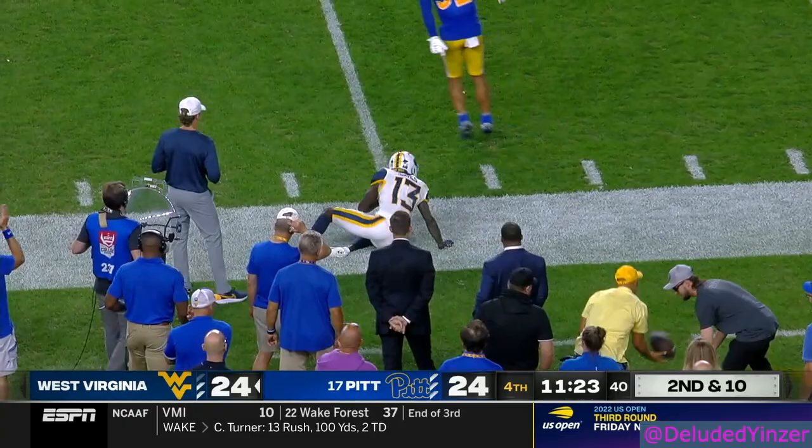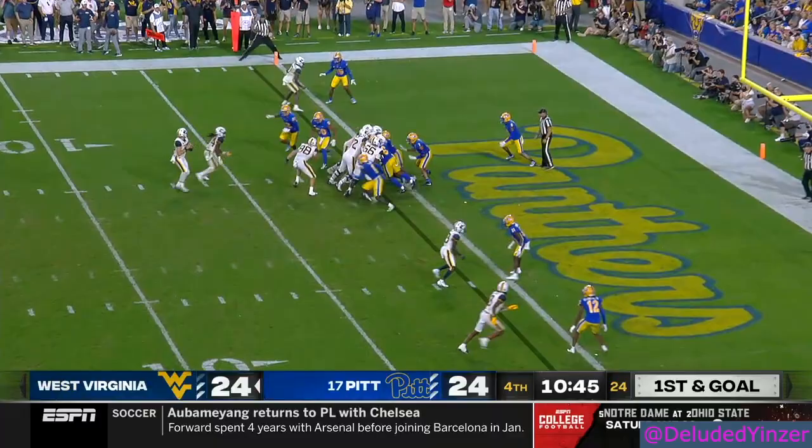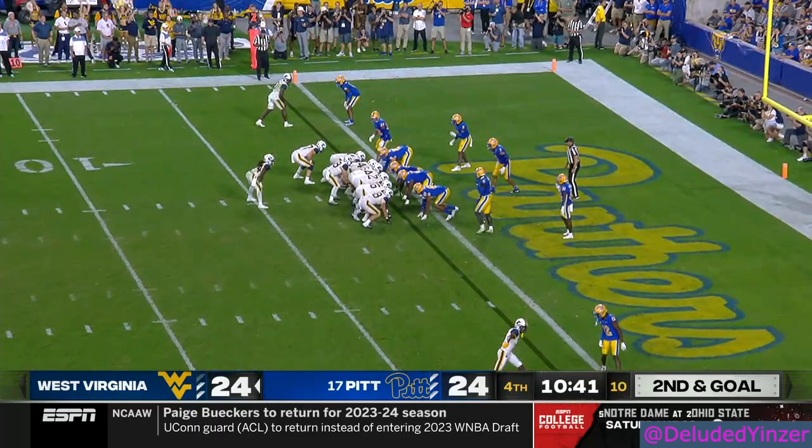JT looks downfield — that's exactly what you want out of the young freshman. He's going to pull it from Mathis. Sam James with the catch, stays in. Coverage scheme — you miss tackles on these guys, they'll make you pay. Tied at 24.